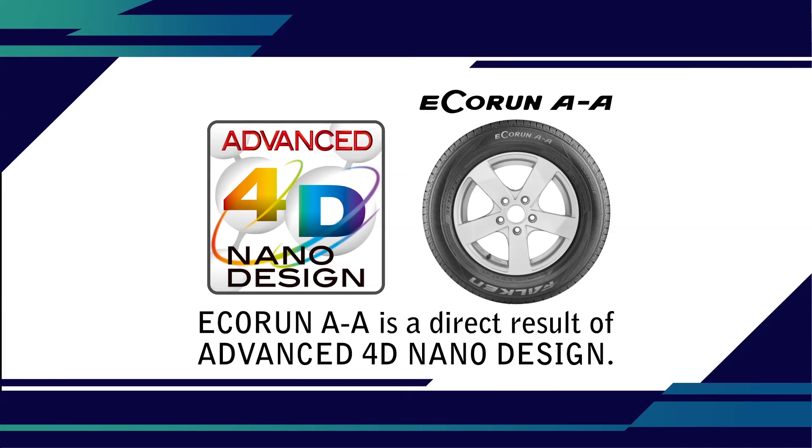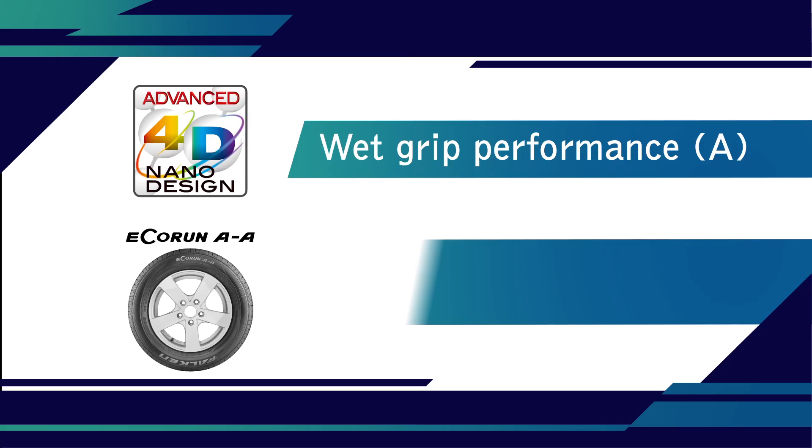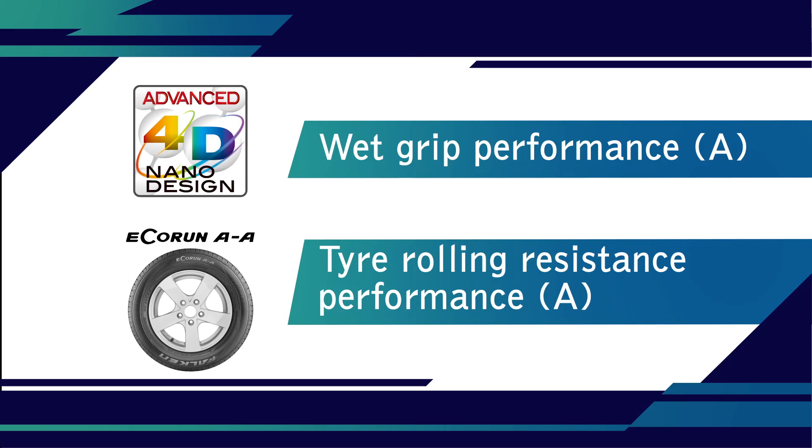Eco-run AA is a direct result of advanced 4D nanodesign. It offers the highest performance not only in rolling resistance, which translates to higher fuel efficiency, but also in wet grip – class A in both.